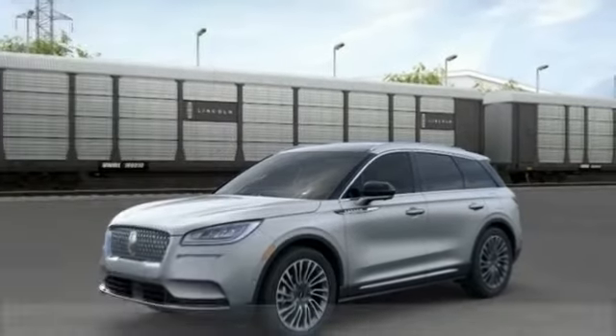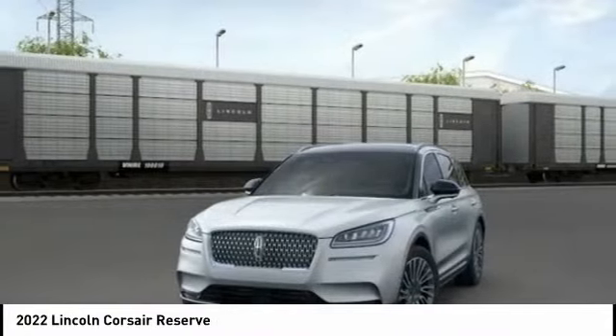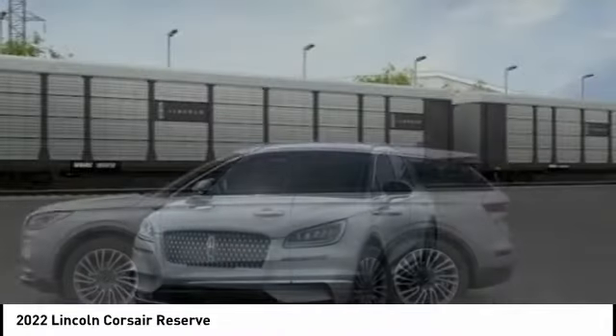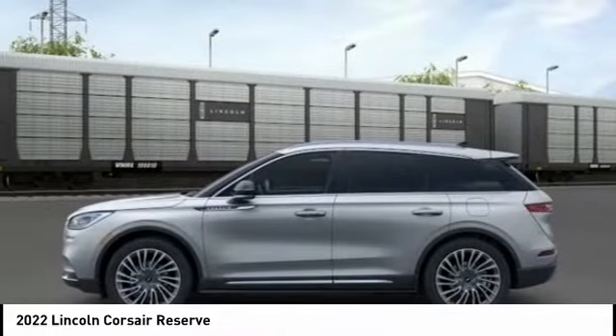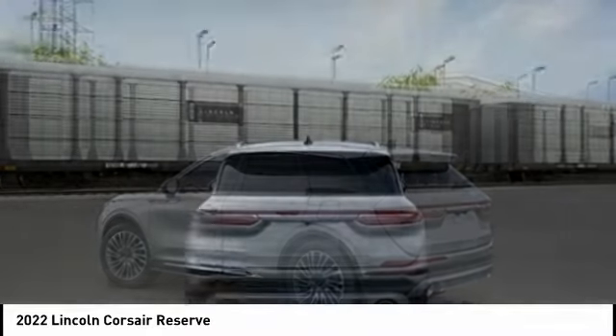Test Drive the 2022 Corsair. The Lincoln Corsair looks the part with an elegantly designed exterior. High-end interior features and technology are coupled with the functionality that you expect from a compact SUV.